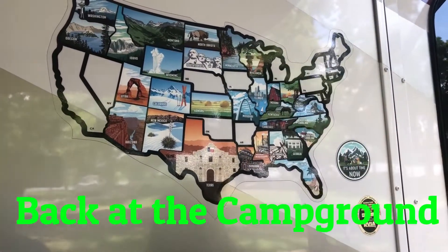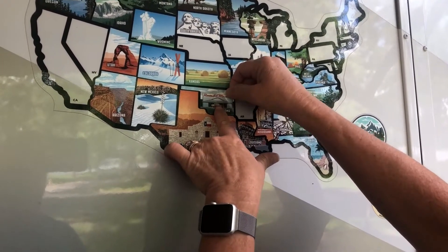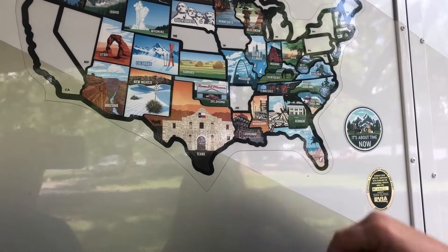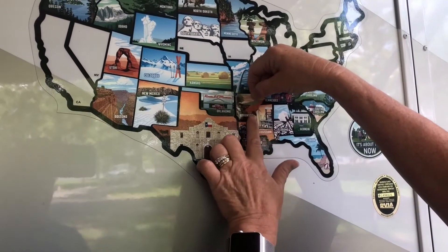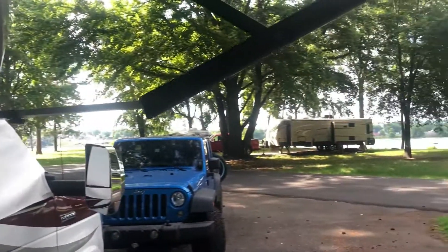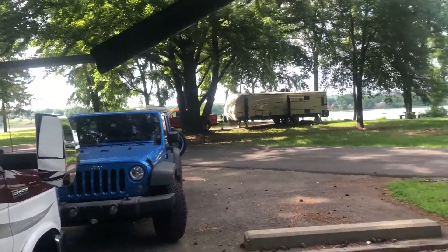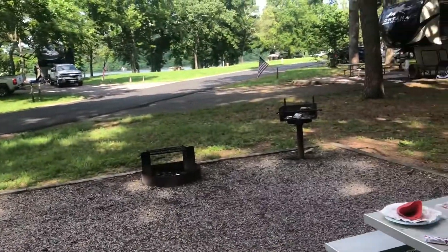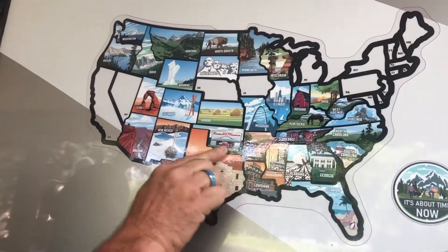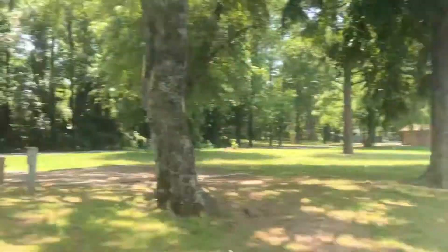Our map is finally starting to fill in. The last three days we were in Oklahoma, and now we are in Arkansas at this gorgeous Army Corps of Engineers park with the lake over there. There's the Jeep and we're barbecuing some food, but we're most thrilled about our map. Finishing touches — there we go! I want to show you something.